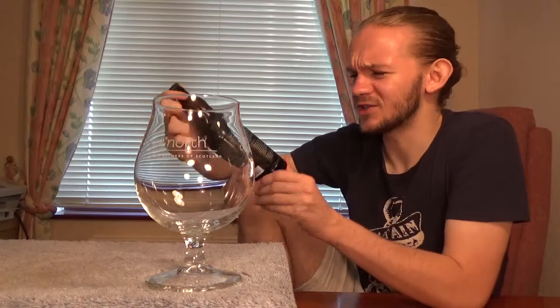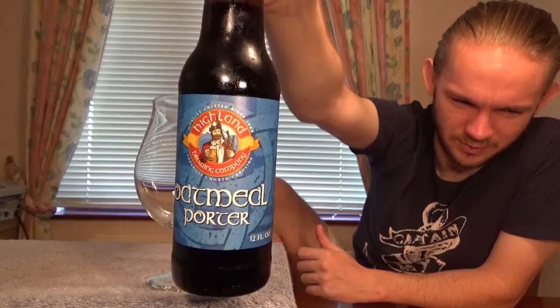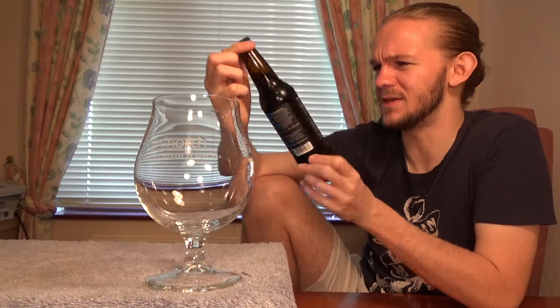Hi guys, James at Rampant Lion Reviews again for you today with another beer review. For this one we are going to head over to America once again — to North Carolina, to a little town called Asheville in the western part of the state, very close to the Tennessee border. We're going to do my first review from Highland Brewing Company, and this one is their Oakmeal Porter, coming in at 5.9% ABV.